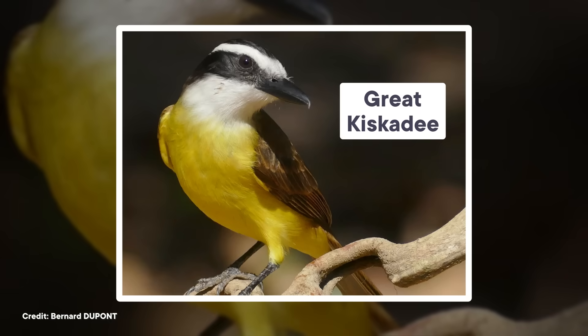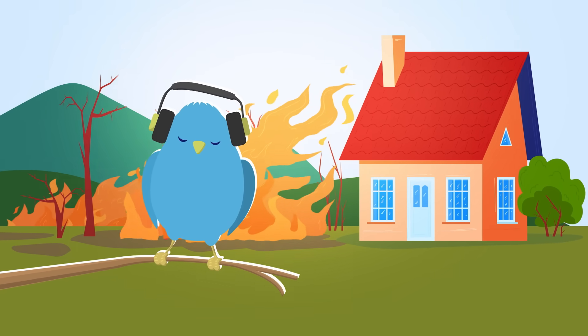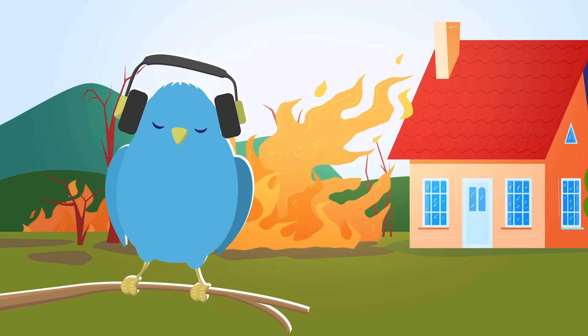In another study done in 2015, scientists used dummies to find out whether noise pollution affected the territorial behavior of a South American bird called the great kiskadee. They used plush decoys — like kiskadee stuffed animals — to test the reactions of birds in both noisy urban areas and quiet rural areas in Brazil. They found that the noisier the environment, the slower the birds were to react to the fake invaders — kind of like a person completely tuned out to a disaster behind them because they've got headphones on, except that person is a bird.